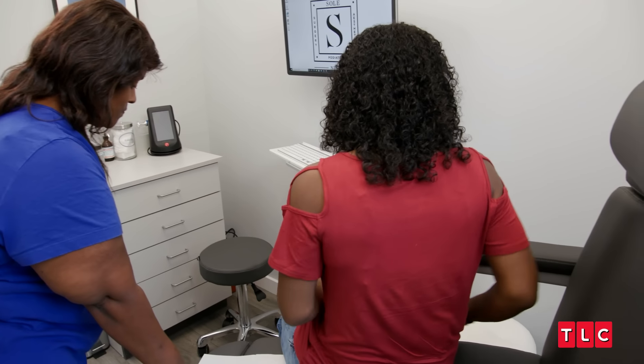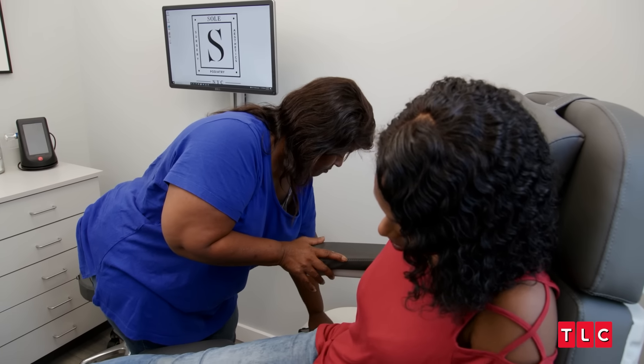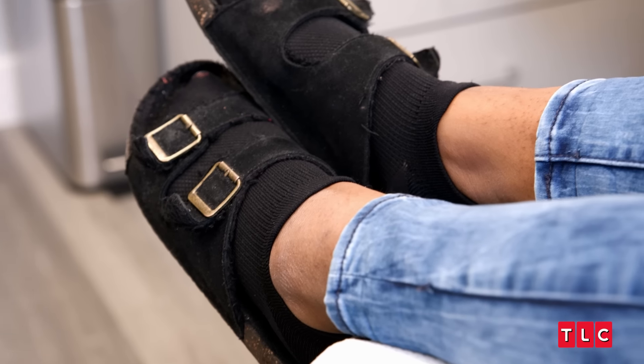Oh boy, I have a patient today — her name's Chantel, she has a callus from hell. Chantel's case is going to be a challenge because I really do not know how deep these calluses go.